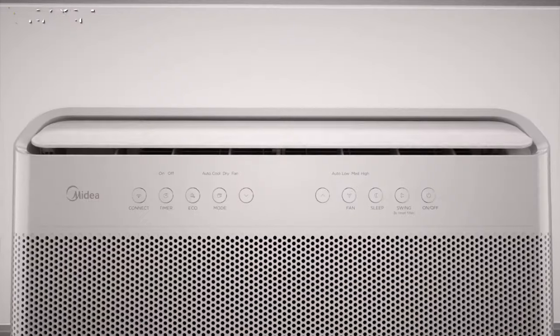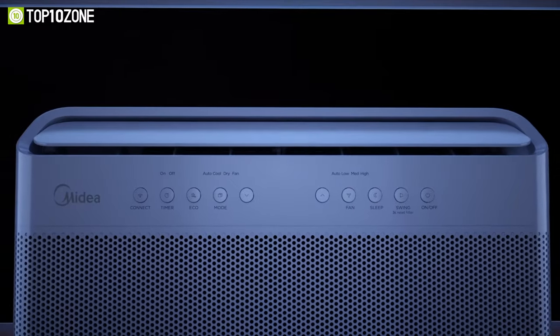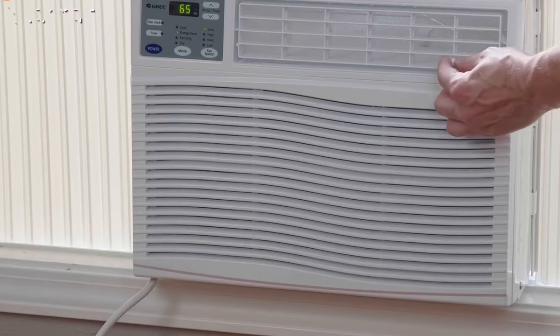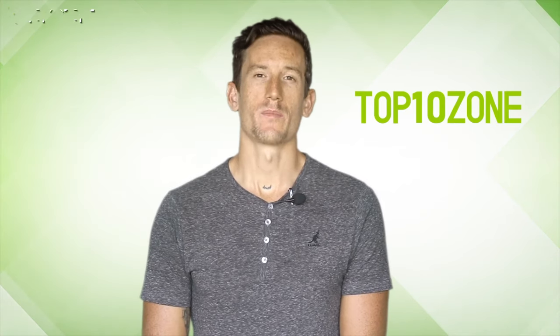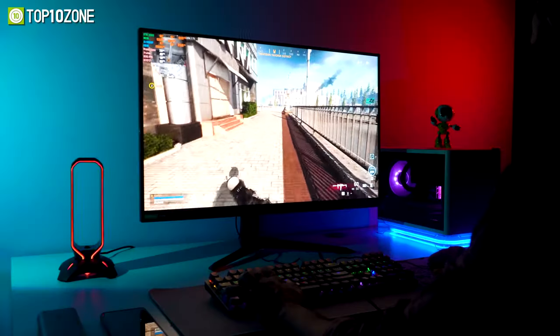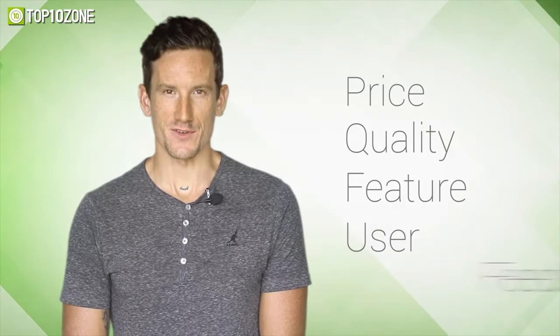Summer is approaching quickly and you're probably looking for a cooling solution to avoid the extreme heat. To give you the perfect solution, we have enlisted the top 10 best window air conditioners that are going to deliver intense comfort during hot summer days. Here at Top 10 Zone, we are a bunch of product researchers and testers — we test, analyze, and research new products and create a list of top 10 best products based on price, quality, features, and user feedback, with the mission of delivering high quality products at an affordable price.